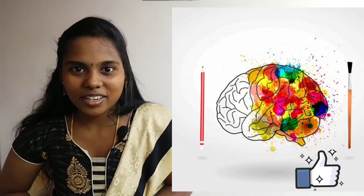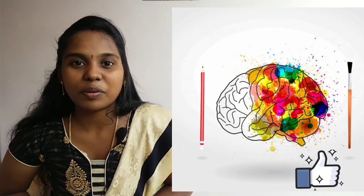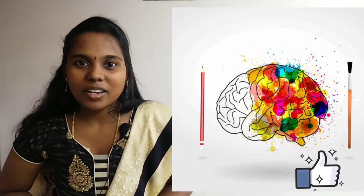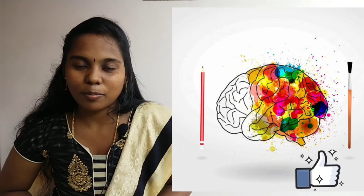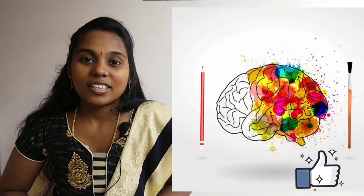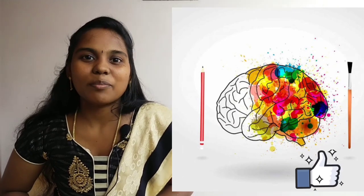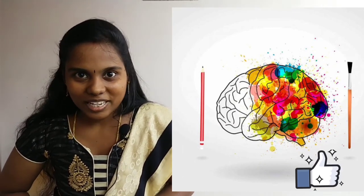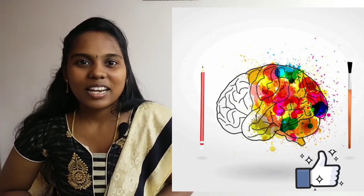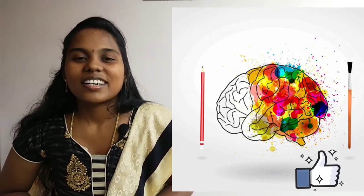If you choose your career, you can choose your course and college wisely. If you like this video, please like, comment and subscribe.